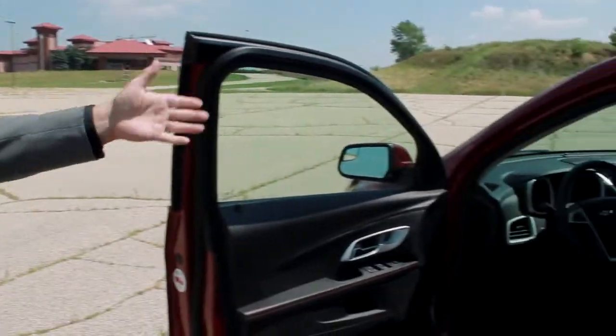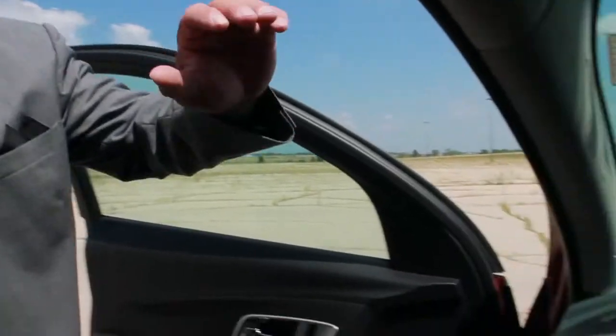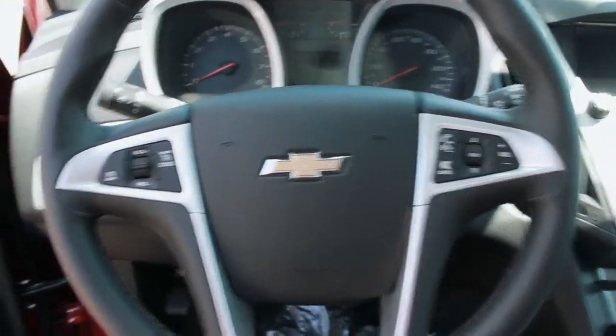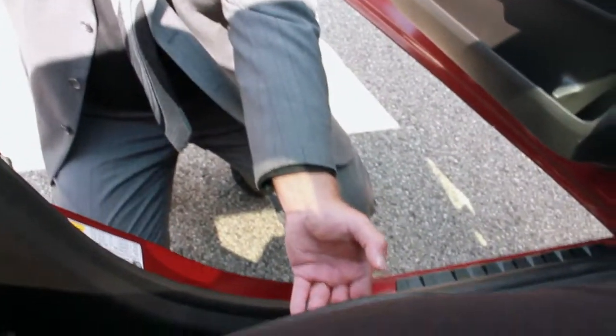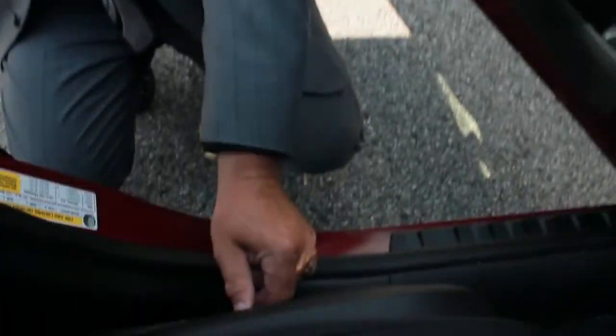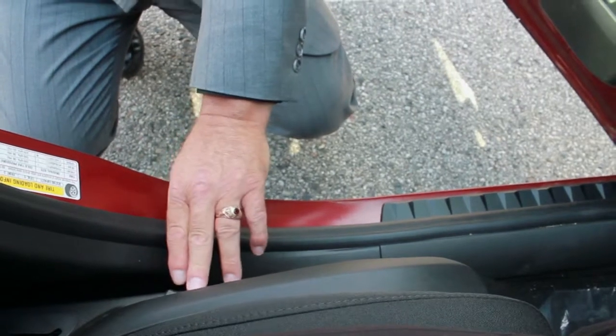Here is your driver compartment. As you can see there is quite a bit of room in here. The seat at this point is all the way back. You do have an eight-way power seat adjusted down here with the long bar, either tilting back and forth or going forward. You also have an electric control that controls the seatback. They also have lumbar support, which really helps support your lower back if you're going to be on a longer road.